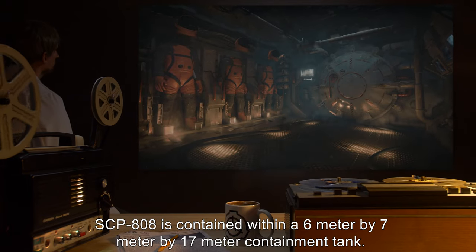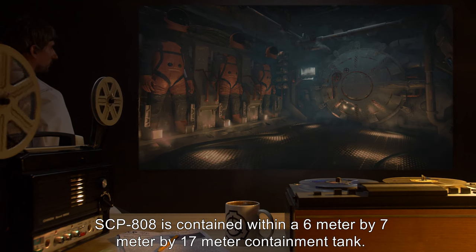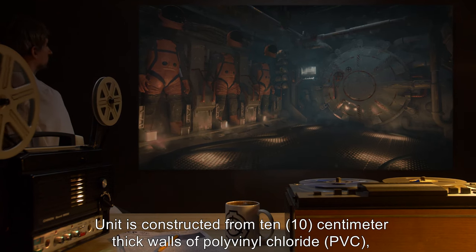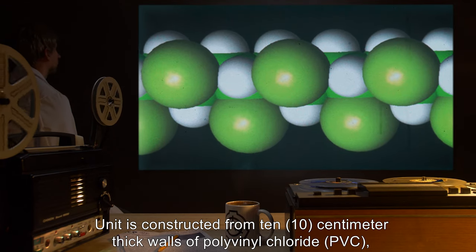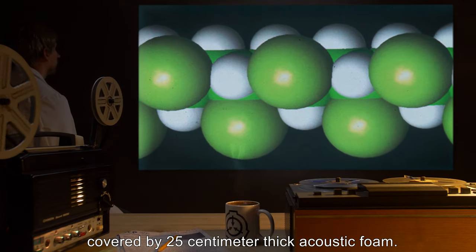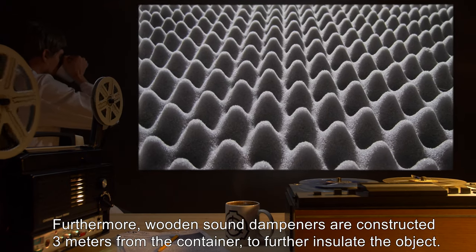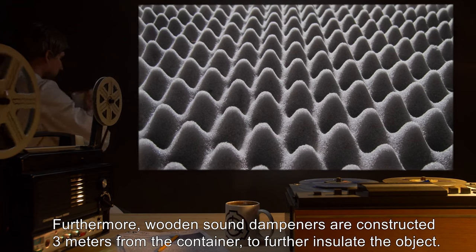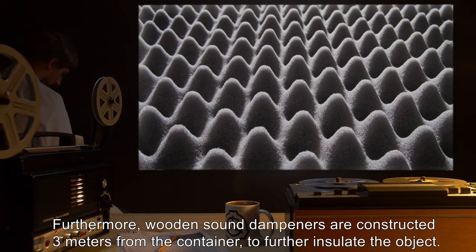SCP-808 is contained within a 6m x 7m x 17m containment tank. The unit is constructed from 10cm thick walls of polyvinyl chloride (PVC), covered by 25cm thick acoustic foam. Furthermore, wooden sound dampeners are constructed 3 meters from the container to further insulate the object.